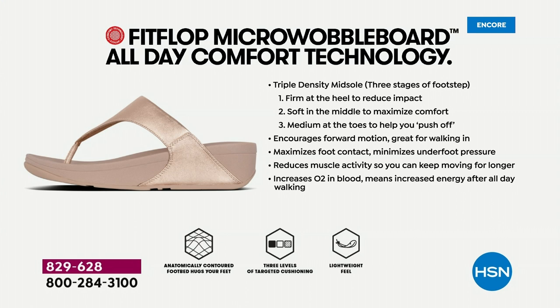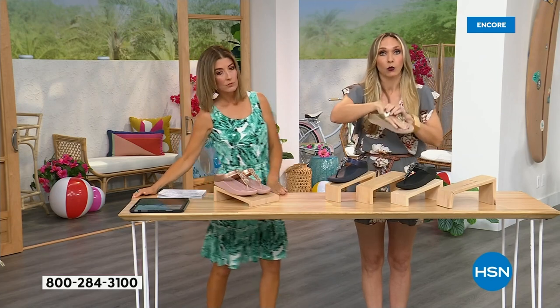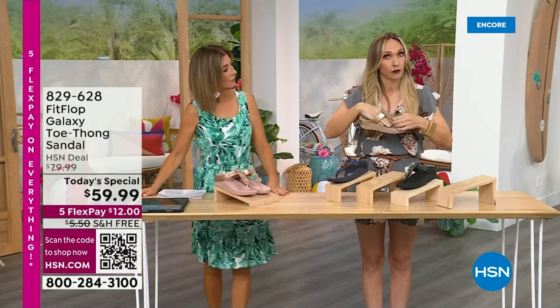If you're new to the brand and wondering what all the hype is about — it's the technology. FitFlop is approved by podiatrists because the micro wobble board technology actually promotes foot health. You have a triple density foam in this sole: firm cushioning at your heel, soft density foam at the arch, and medium density foam at your toe box. That's going to diffuse pressure and absorb shock. If you notice how far back the vamp straps go, that's to keep your foot secure — they're slip-resistant and keep your foot stable, which is important for foot health.